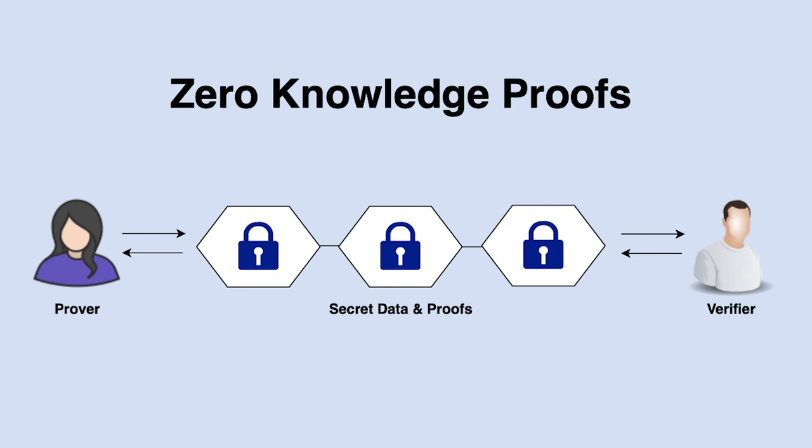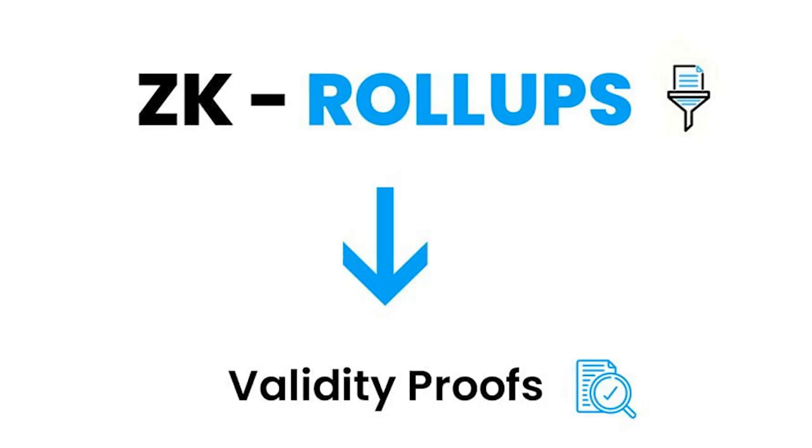Zero-knowledge proofs help prove that one party, the prover, knows information to be true to the other party, the verifier, without revealing any additional information. The ZK rollup's state is maintained by a smart contract deployed on the Ethereum network. To update this state, ZK rollup nodes must submit a validity proof for verification. The validity proof is a cryptographic assurance that the state change proposed by the rollup really is the result of executing the given batch of transactions.